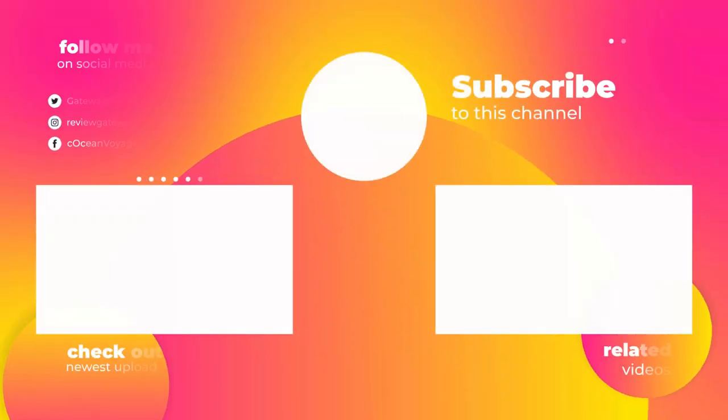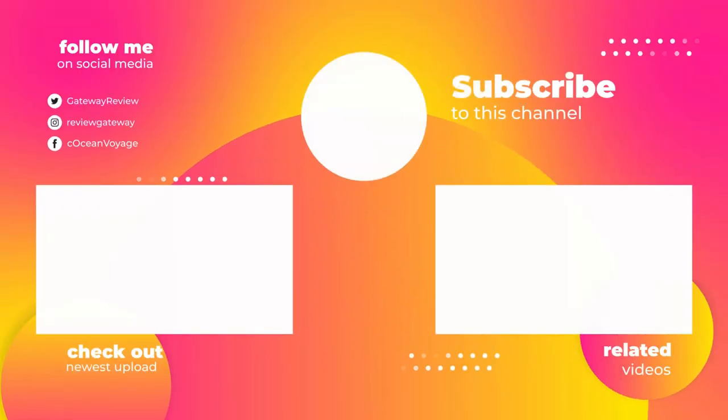So that sums up today's video. We hope you enjoyed it, and if you did, please give the video a thumbs up. Also, if you're new here, be sure to click the subscribe button. Have a wonderful day till the next video.